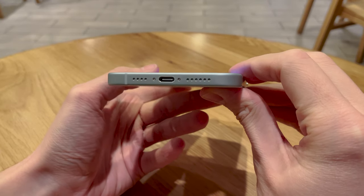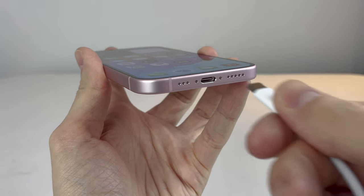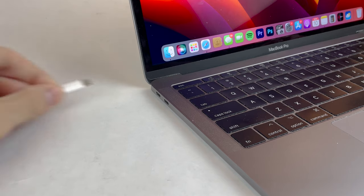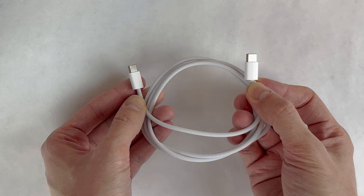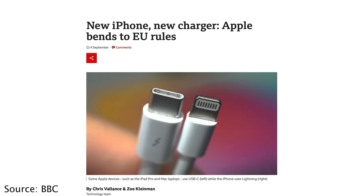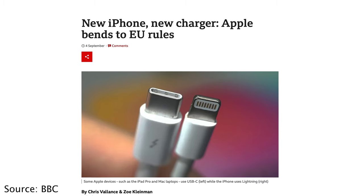All iPhone 15 models this year now get the USB-C port, officially discontinuing Lightning — which is incredible as the iPhone now joins basically every other modern tech product in having USB-C. You're now able to use the same cable to charge your laptop, other tech products, and other types of phones that your friends or family might have. Apple was forced to change the port from Lightning to USB-C by the EU, and I think this is a big win for everybody.